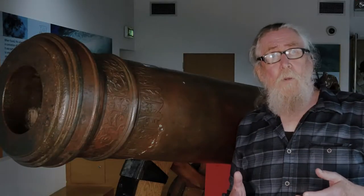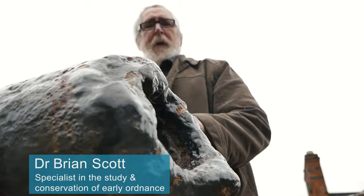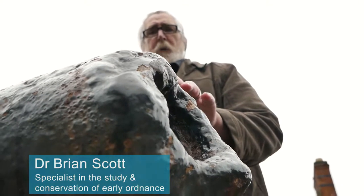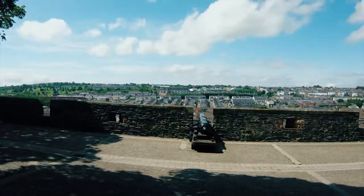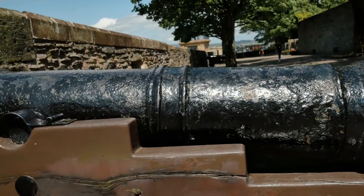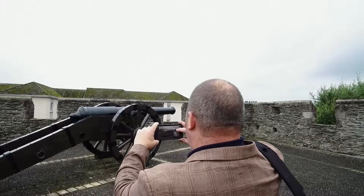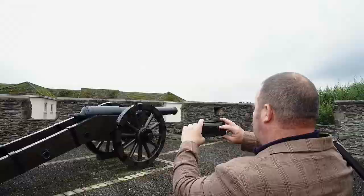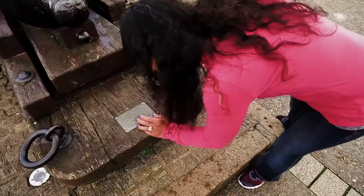If you look at the guns on the walls, on one hand they are very ugly in that they are designed to kill and to destroy, but on the other hand they're beautiful examples of the metal founder's art, and each of them, as you can see if you look at them, is different. Each of these guns is a unique record.